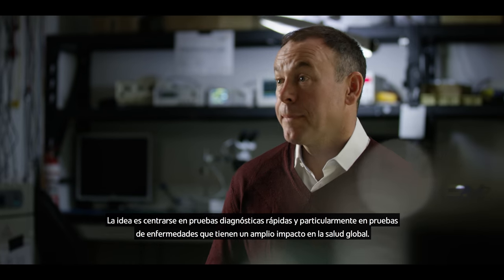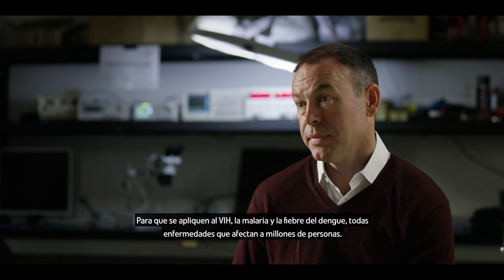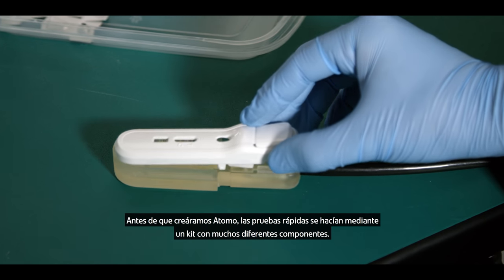The focus is rapid diagnostic testing, and particularly testing for diseases that have a high burden in global health — applications like HIV, malaria, and dengue fever. Diseases that impact millions of people. Before we set up Otomo, rapid testing was done with chemistry-set-style bits-in-a-box kits.